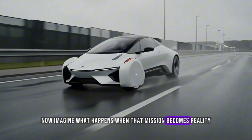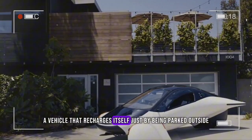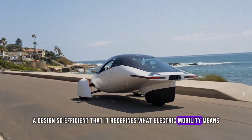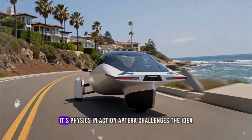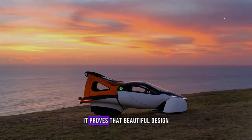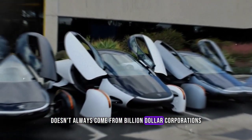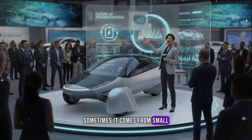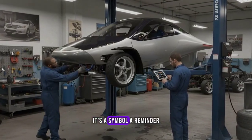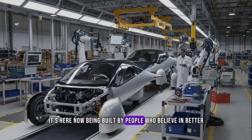Now imagine what happens when that mission becomes reality — a car that can travel over 1,000 miles on a single charge, a vehicle that recharges itself just by being parked outside, a design so efficient that it redefines what electric mobility means. That's not a fantasy anymore; it's physics in action. Aptera challenges the idea that sustainability has to come with compromise. It proves that beautiful design and eco-friendly engineering can coexist, and that innovation doesn't always come from billion-dollar corporations — sometimes it comes from small, passionate teams who refuse to give up.